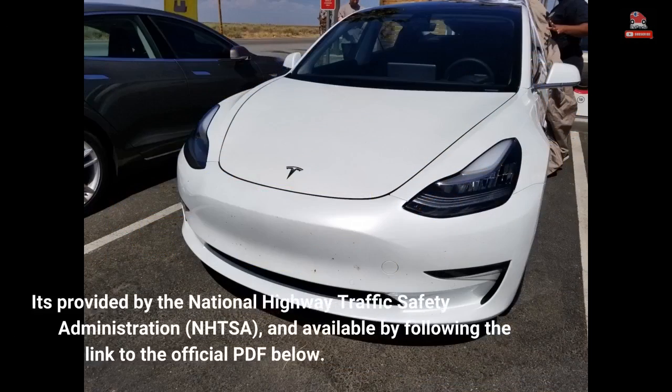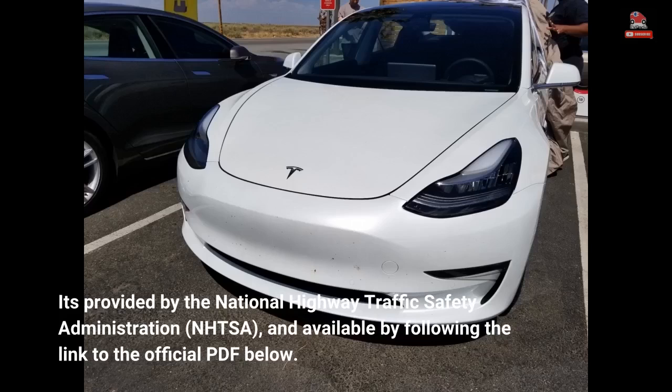This information is provided by the National Highway Traffic Safety Administration, NHTSA, and is available by following the link to the official PDF below.